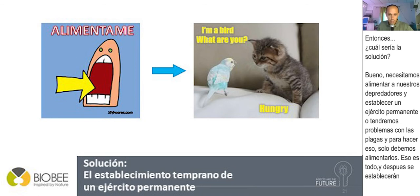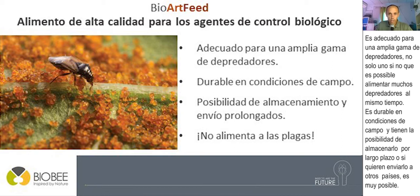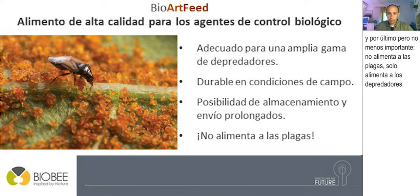The solution is to feed our predators and build a standing army before we have pest problems. At BioBee, we developed a complementary food product called BioArtFeed, based on Artemia cysts. It is a high-quality food for biological control agents, suitable for a wide range of predators. It is durable under field conditions, can be stored for a long time or shipped to other countries, and crucially, it does not feed the pests — only your predators.